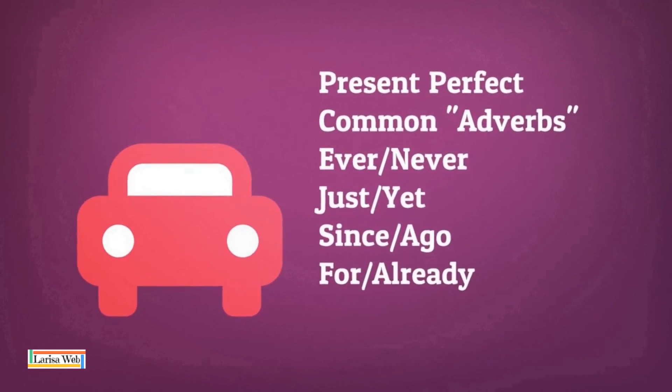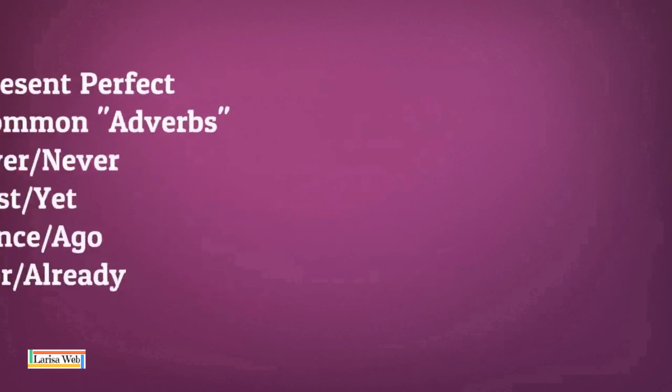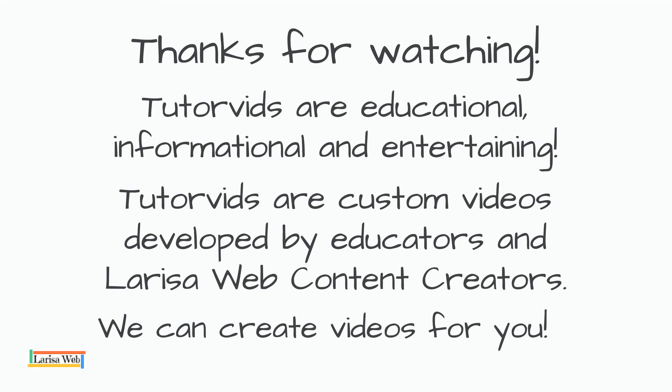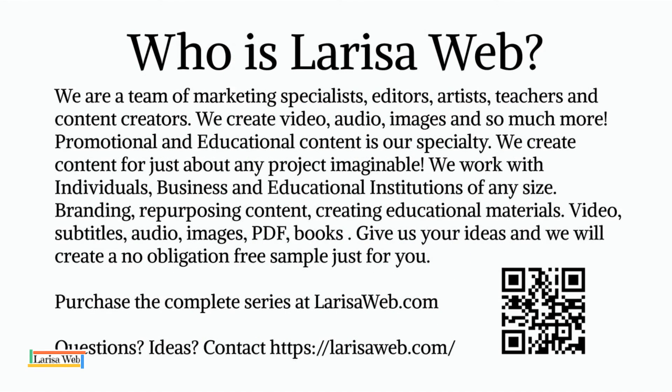Present Perfect common adverbs: have, never, just, yet, since, ago, for, already. Have fun with English.